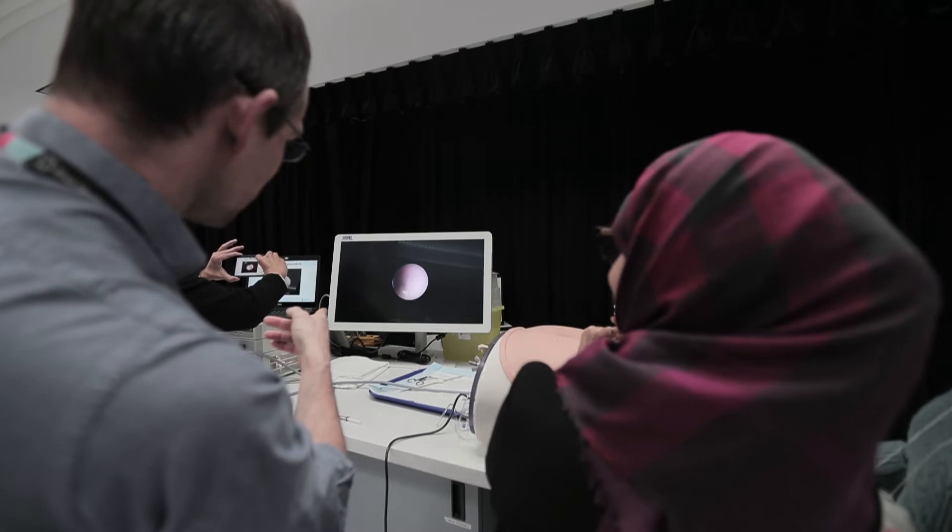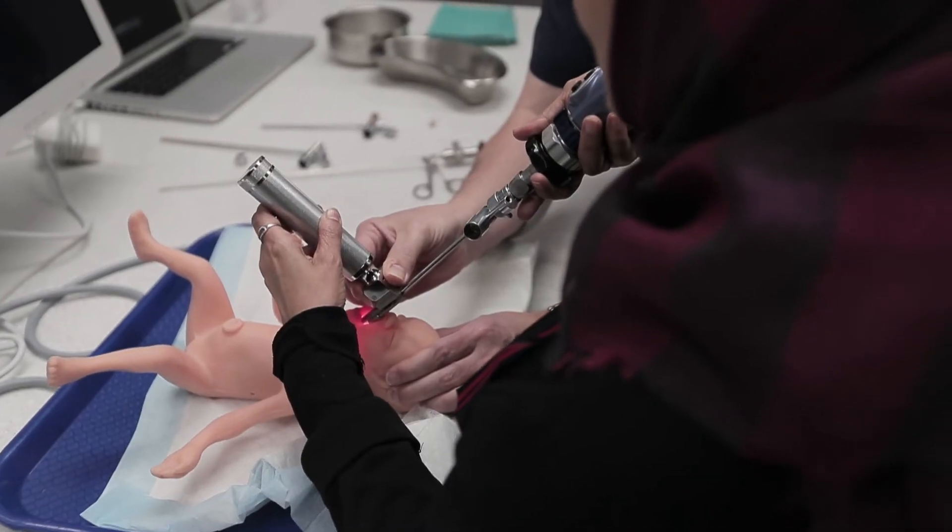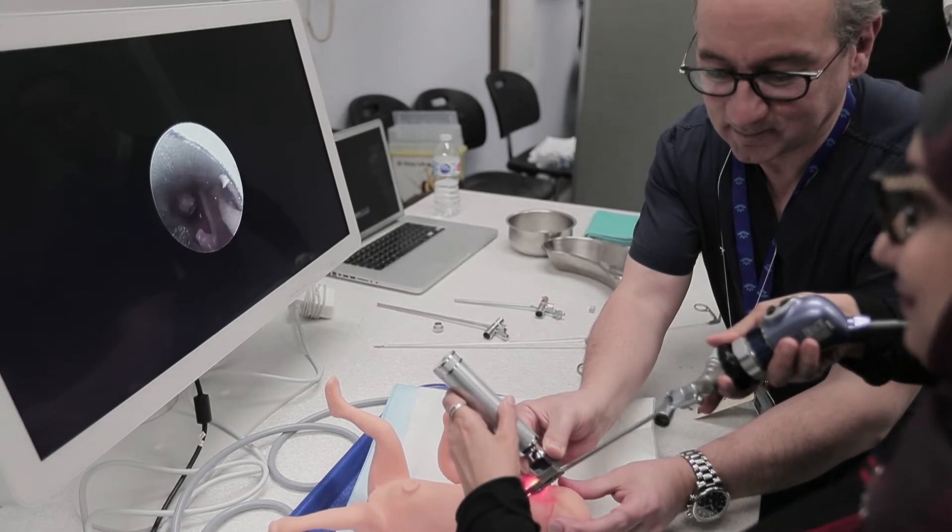I got the chance to attend the simulation session today. I learned a lot, and I hope that I can really start doing invasive procedures and fetal therapy in Dubai.